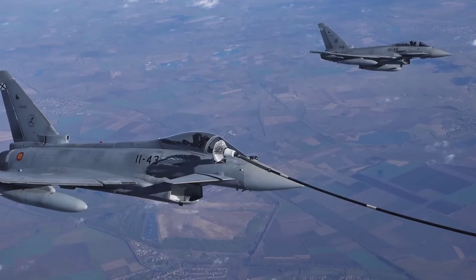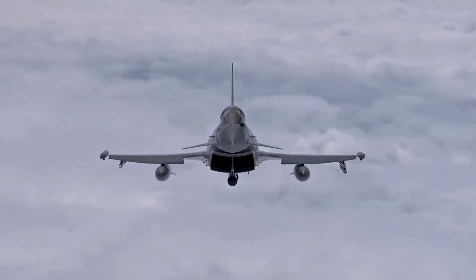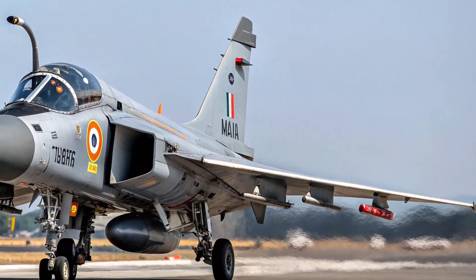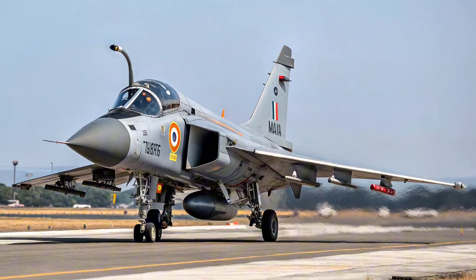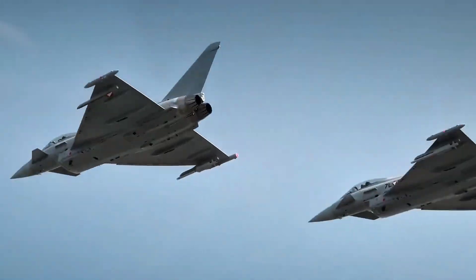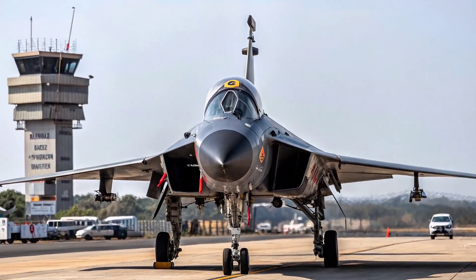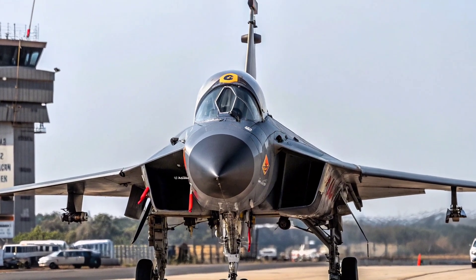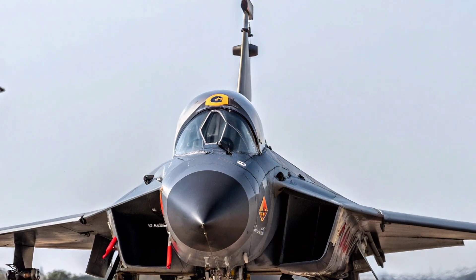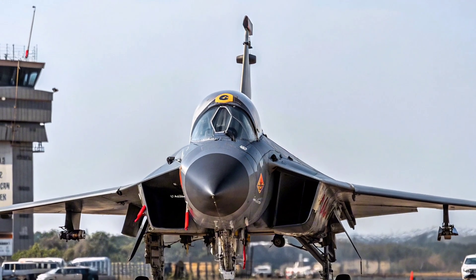The 2025 Tejas MK2 features a cutting-edge AESA radar developed in collaboration with DRDO, offering 360-degree target tracking and advanced jamming resistance. Its integrated electronic warfare suite enhances survivability against enemy radars and missiles. The new Infrared Search and Track (IRST) system allows passive detection of enemy aircraft, providing a massive tactical advantage. The fly-by-wire system, now upgraded to quadruple redundancy, ensures seamless control even under the most extreme conditions.